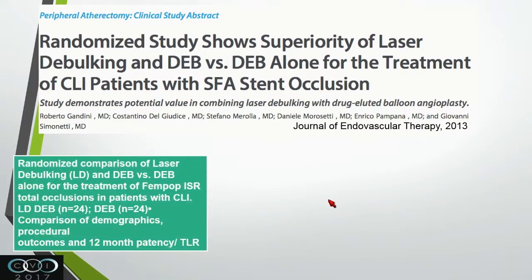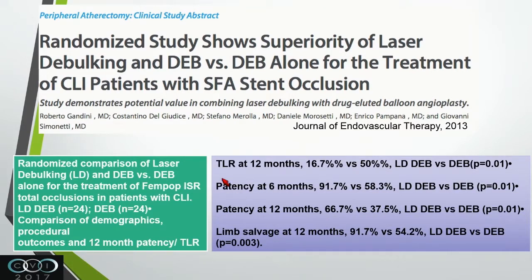A smaller randomized study used debulking with drug-eluting balloon combined with laser versus drug-eluting balloon only, 24 patients in each group. TLR at 12 months was 16.7% versus 50%, though a TLR of 50% for drug-eluting balloon is very high and not reproduced in many other studies. Patency at six months was better with laser, but this is still very low for drug-eluting balloons.